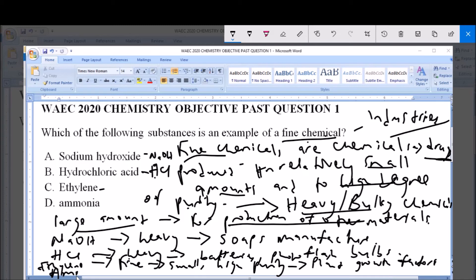And lastly, option D, which is ammonia. Ammonia, NH3, is also a heavy chemical because it is used in the manufacture of other substances. In this case, fertilizers and explosives.